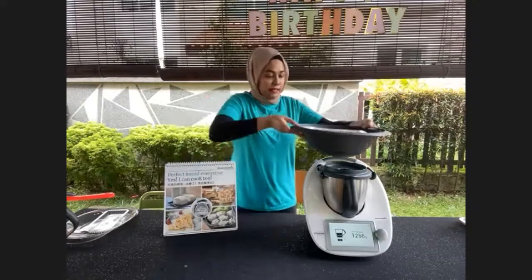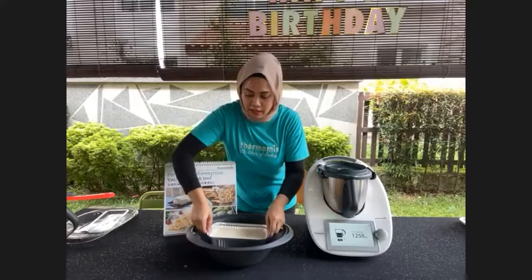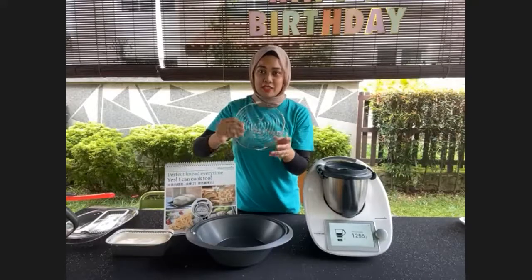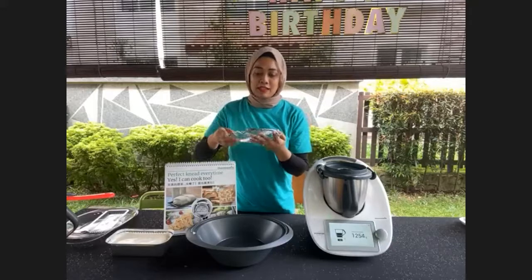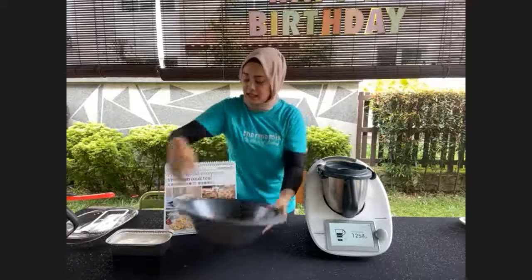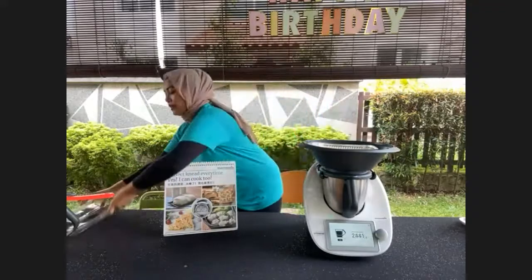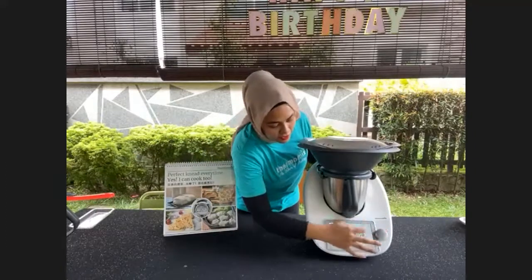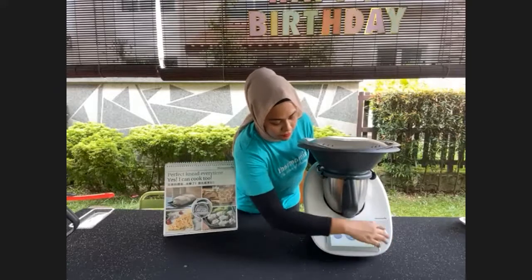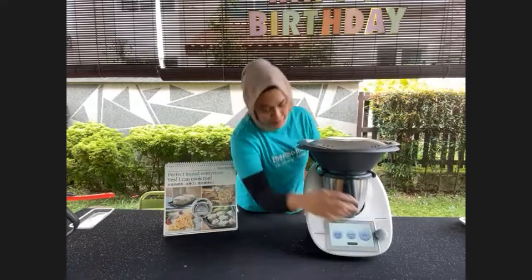Using the Varoma dish, place the pudding on top. Before that, I want to show you this trivet — if you purchase Thermomix in this period, you get this as a purchase gift. It gives proper steam circulation because it doesn't block the holes in the Varoma, so you get even steaming. Close the lid and now we're ready to steam for 40 minutes at Varoma temperature at speed 3. That simple!